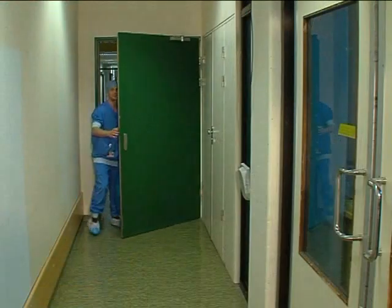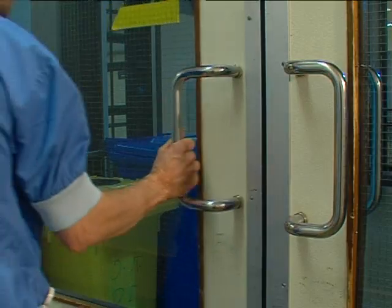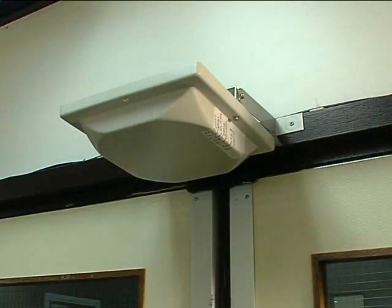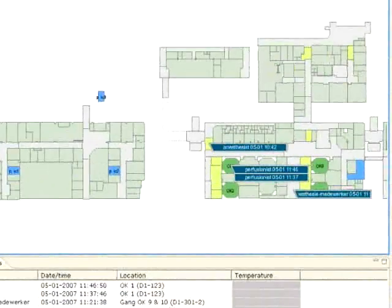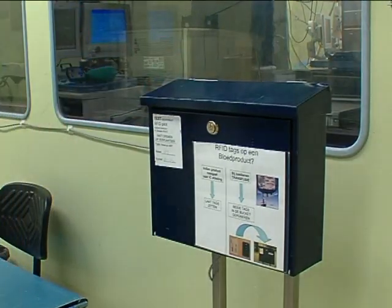When surgery is finished, the tags on the disposables enable us to see exactly, at the level of a single patient, which materials have been used and will be discarded. Management information is available about the overall use of materials during surgery. Furthermore, there is data available about the several steps in the process from the patient's point of view, and a clear set of records concerning the movements and quality of blood products.